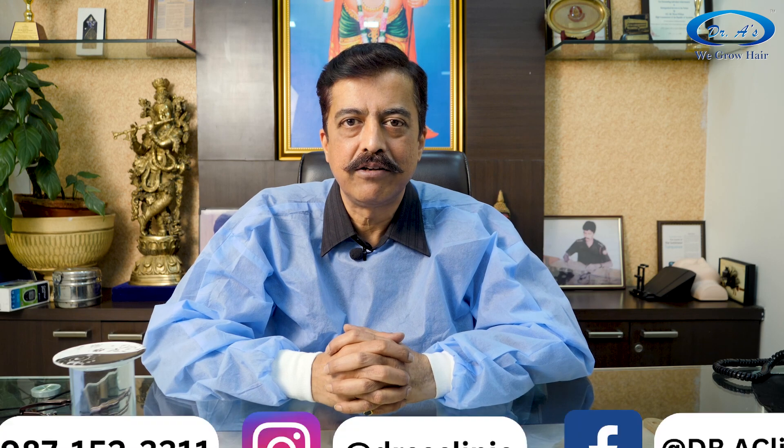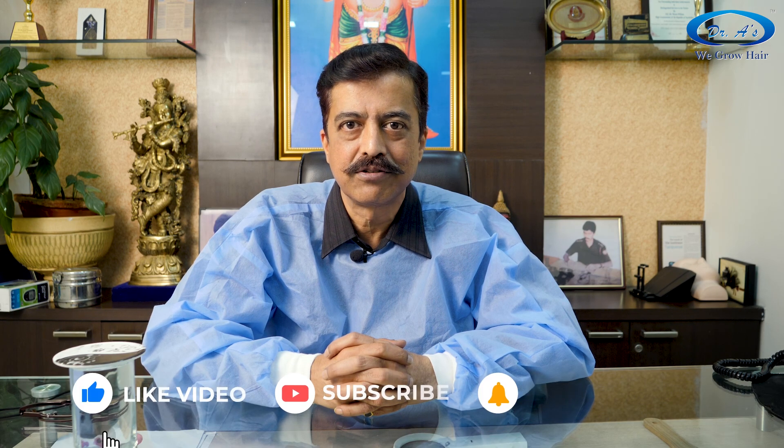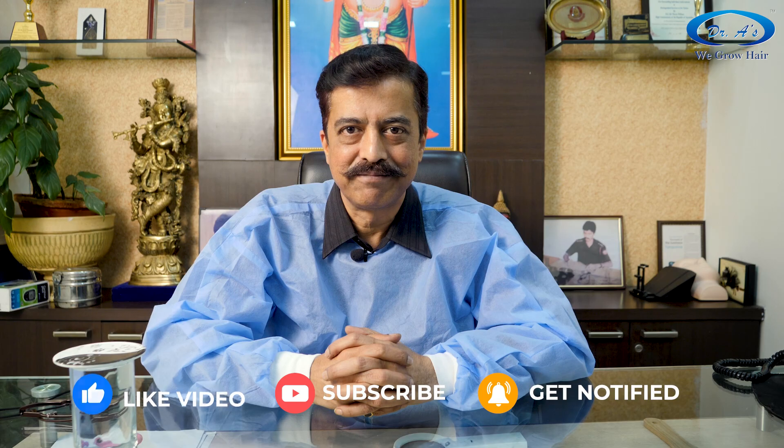I hope you have understood this process. If you have any questions, just WhatsApp me — I will be happy to answer. Do share this video with your friends, like this video as it really helps us, and subscribe to my channel. Thank you.